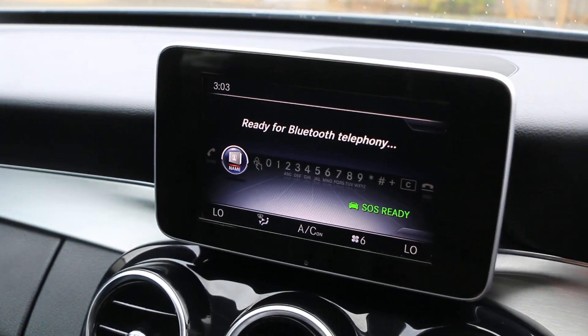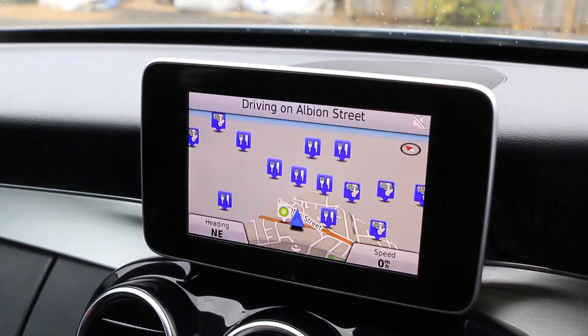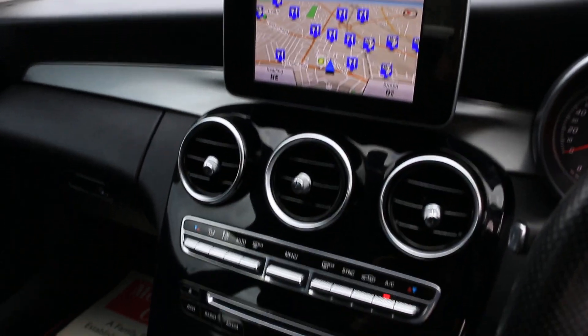Car has Bluetooth, telephone connection, sat-nav, DAB radio, Bluetooth audio, driving select mode.